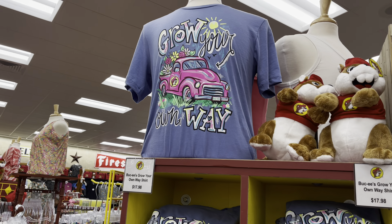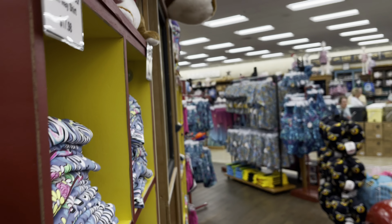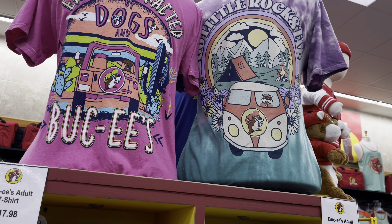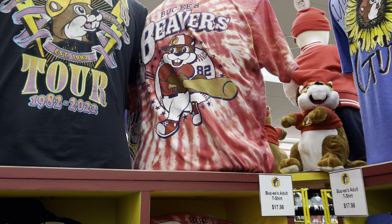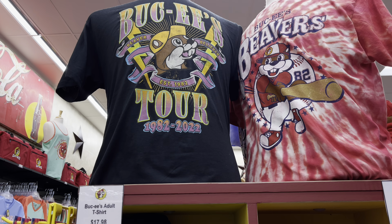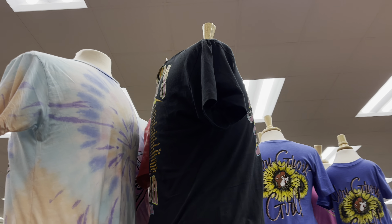Some more shirts here — 'Grow Your Own Way,' kind of a springtime shirt. Over here there are more Buc-ee's shirts: 'Easily Distracted Dogs and Buc-ee's,' a little camping one, 'Go Little Rock Star.' And more Buc-ee's shirts — 'Buc-ee's Beavers 82,' and a Buc-ee's tour shirt from 1982 to 2022, more of a retro style. Check out the back — that's pretty cool.